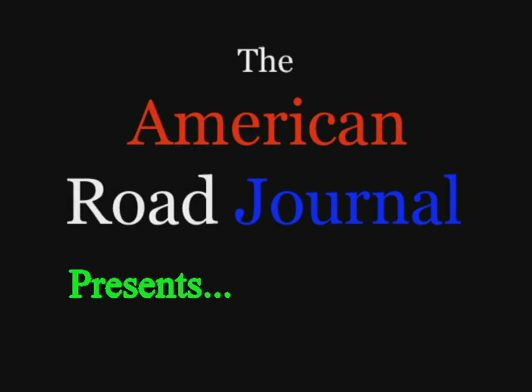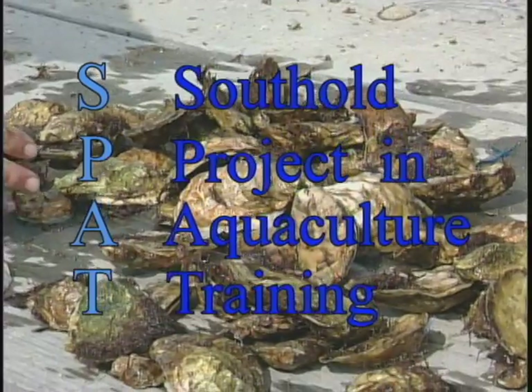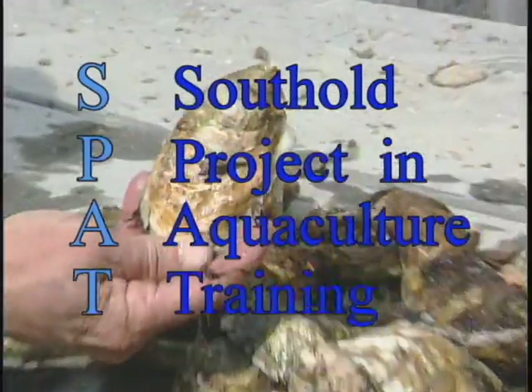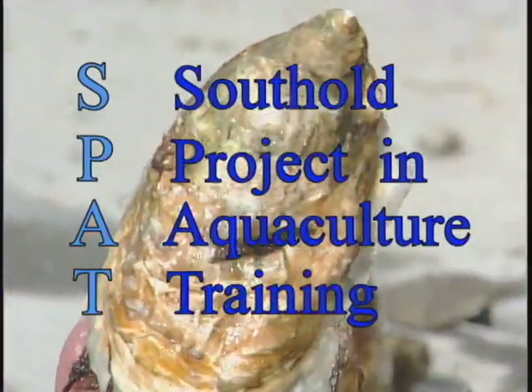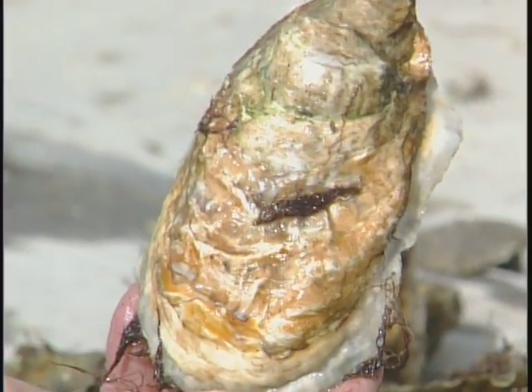Suffolk County's Marine Environmental Learning Center, located in the town of South Holt, Long Island, is home to the Cornell Cooperative Extension Marine Program's Shellfish Hatchery. In an effort to educate the public and to restore the local shellfish population, a unique program was created: the South Holt Project in Agriculture Training. This program teaches its members how to grow shellfish in agriculture gardens.